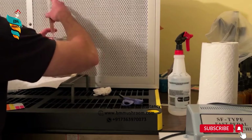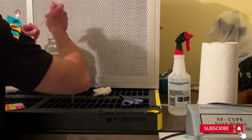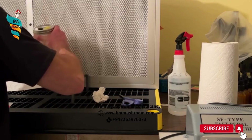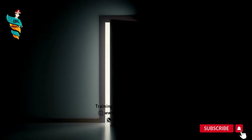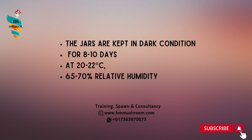Cool the jars and add 5 to 10 ml of liquid spawn. The whole operation is done in a laminar airflow cabinet to ensure there is no contamination. Jars are moved left to right to spread the liquid medium over the solid medium. After inoculation with liquid spawn, the jars are kept in dark conditions for 8 to 10 days at 20 to 22 degrees Celsius and 65 to 70% relative humidity.